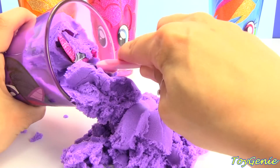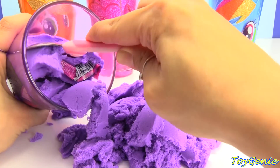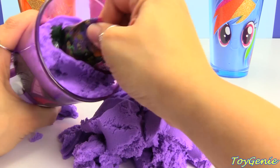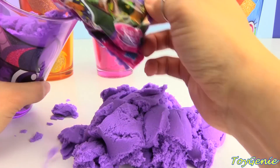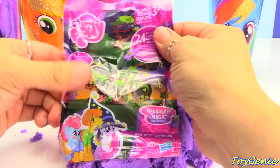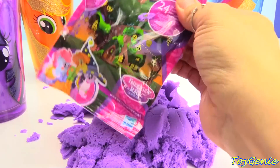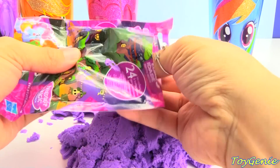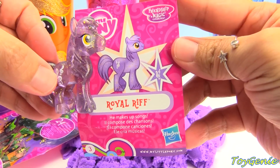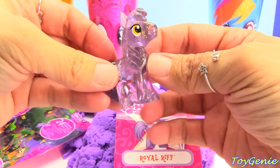Let's keep digging. Ooh, what is this? Here is a My Little Pony Wave 18 blind bag. Let's see who we get out of here. We got Royal Riff. He makes up songs. And he's glittery and purple, too.